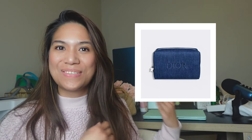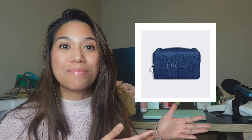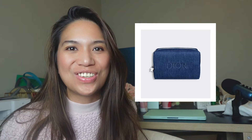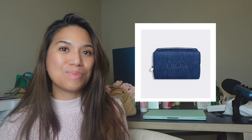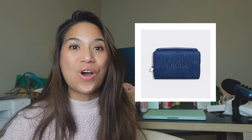Hi guys! I know some of you have been waiting for this specific gift with purchase, the Dior Denim Cosmetic Pouch, and today is your lucky day because it is now available as a gift with purchase of $175 or more.